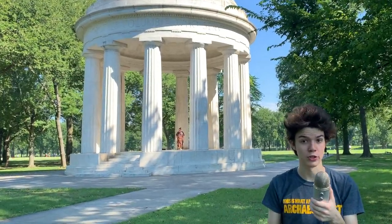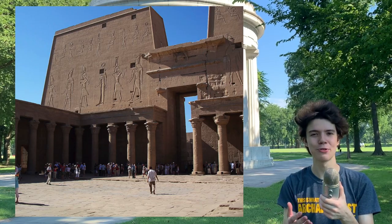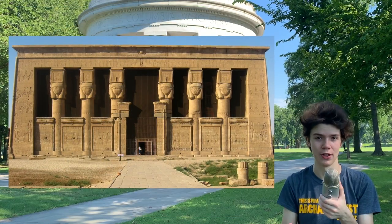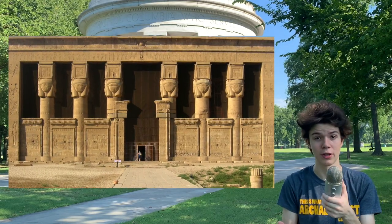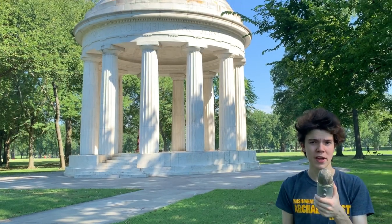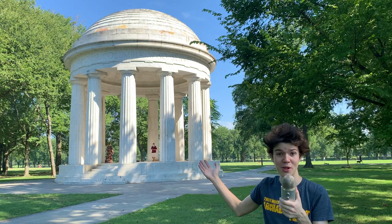When the Greeks, then the Romans, controlled Egypt, they actually built a lot of temples that continue to be in the native Egyptian style — they basically look like any other Egyptian temples built before Greece and Rome controlled Egypt. But did they have any temples that looked like the DC war memorial behind me here? This sort of Greco-Roman-style temple that we're familiar with?